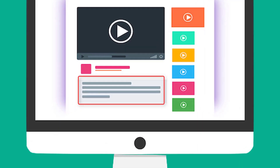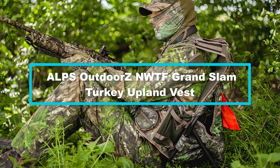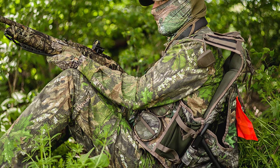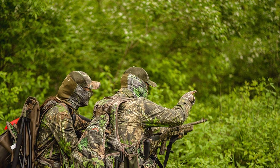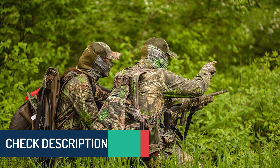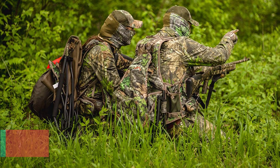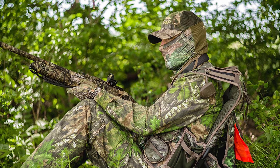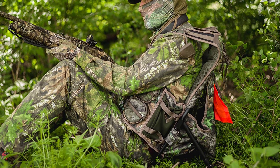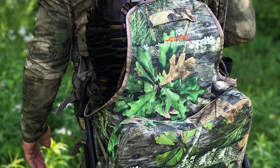Moving on at number four, we have the Alps Outdoors NWTF Grand Slam Turkey Upland Vest. Bringing you unbeatable quality and convenience, the NWTF Upland Vest provides the functionality you need for a successful hunt. It comes with thin yet sturdy shoulder straps that allow for precision when shooting, and a stylish design with innovative features hard to find on other models. It includes two large front pockets that accommodate a box of shells. Thanks to the waist belt construction and vented back design, this vest adds comfort especially when walking long distances. It also features easily adjustable front and side straps for a snug fit, and a hydration bottle pocket that lets you carry enough water for yourself and your dog.